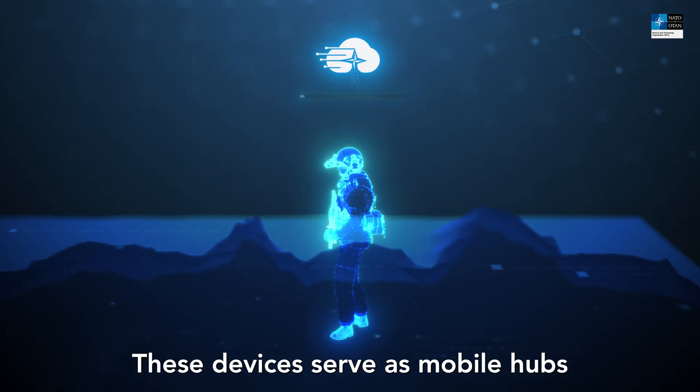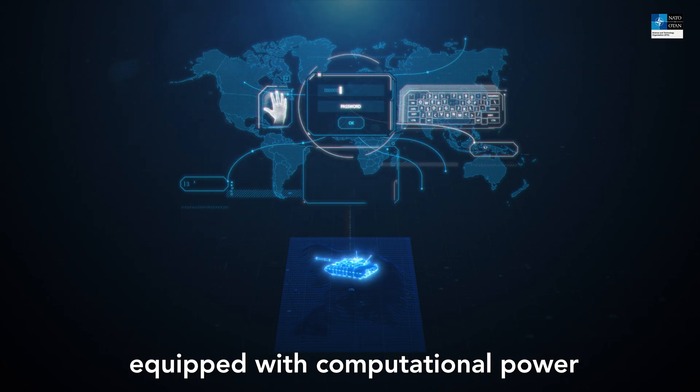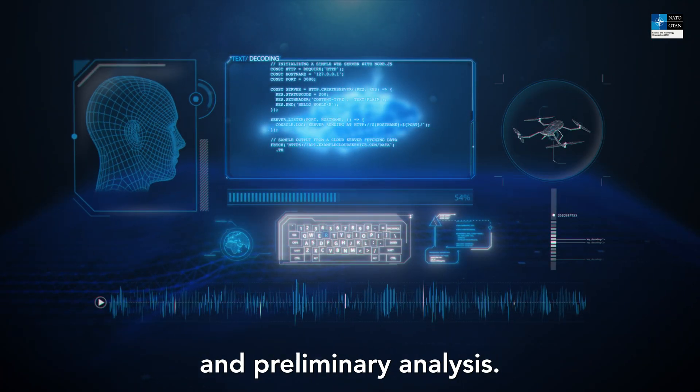These devices serve as mobile hubs. Individual tactical clouds, equipped with computational power and storage capabilities, handle data processing tasks such as filtering, aggregation and preliminary analysis.